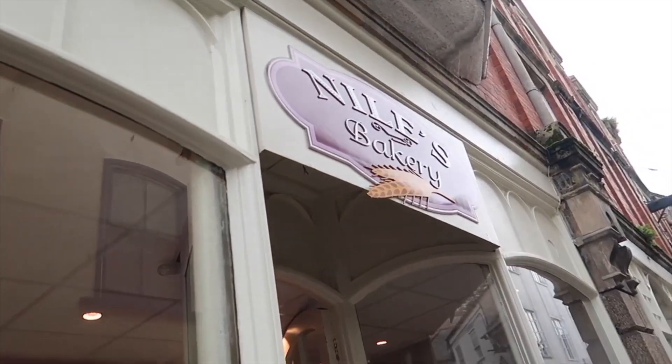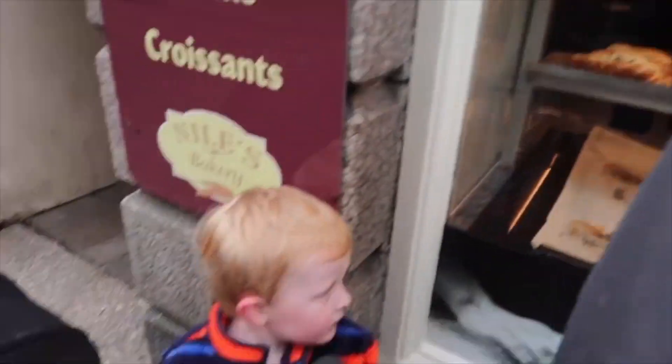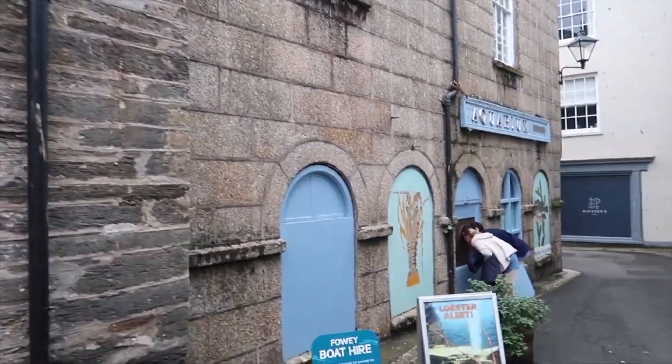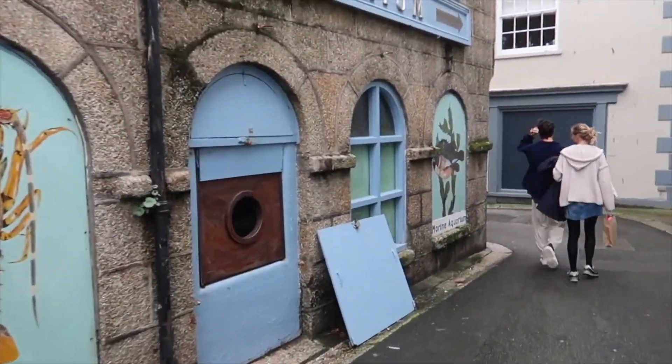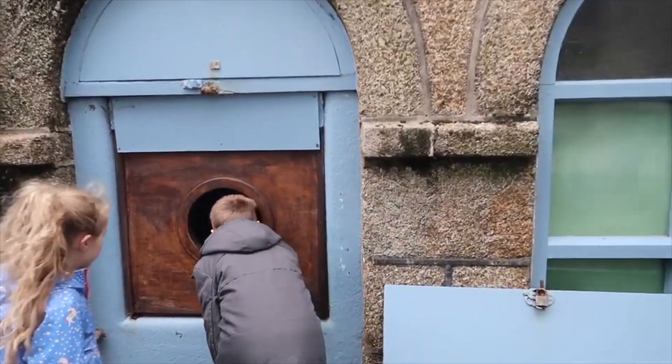Sean was just pointing out that there's a Fowey town band there, because we're bandies! Here we just grab some pasties, sausage rolls and everything from Niles Bakery. There's a little aquarium here on your left hand side — if you look through that hole there's a lobster in there!